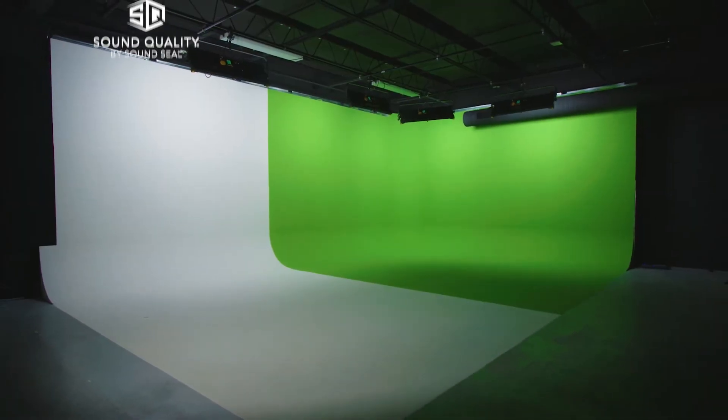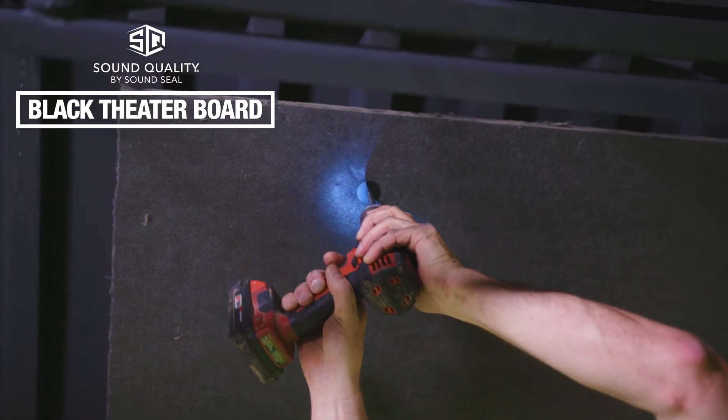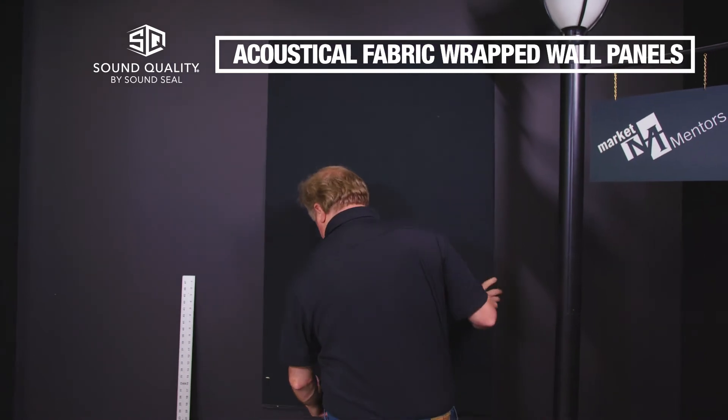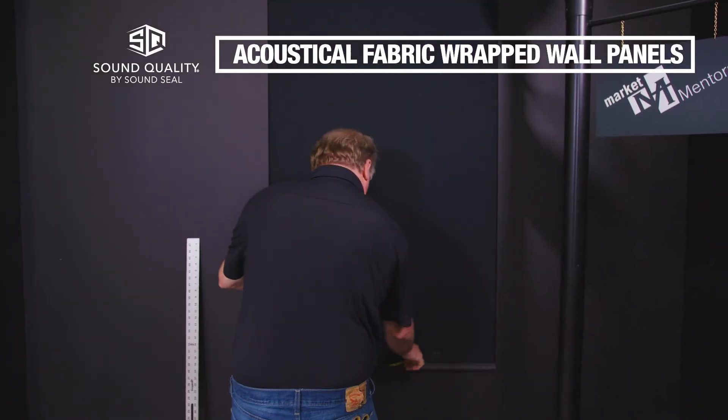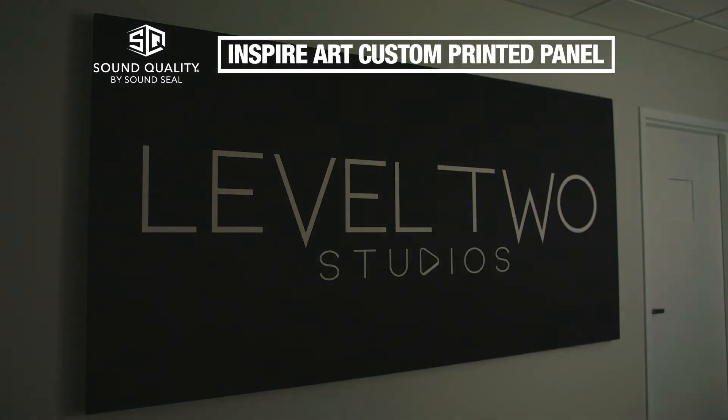To create that acoustically superior space, we needed SoundSeal to install sheets of black theater board on the ceiling and mount acoustical wall panels precisely specced for our studio's specialized functionality. But our favorite piece has to be this custom panel that absorbs sound while artistically representing who we are.